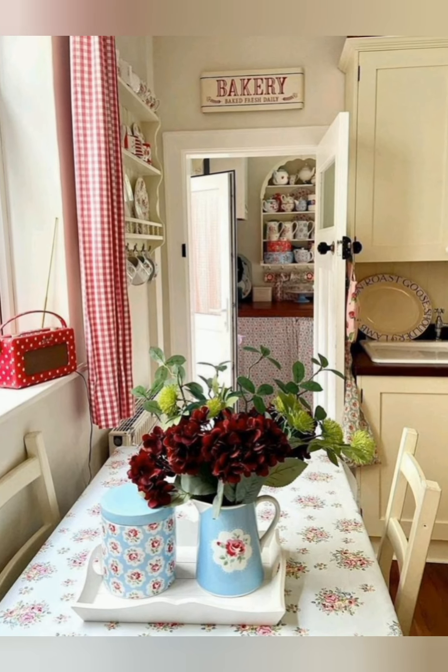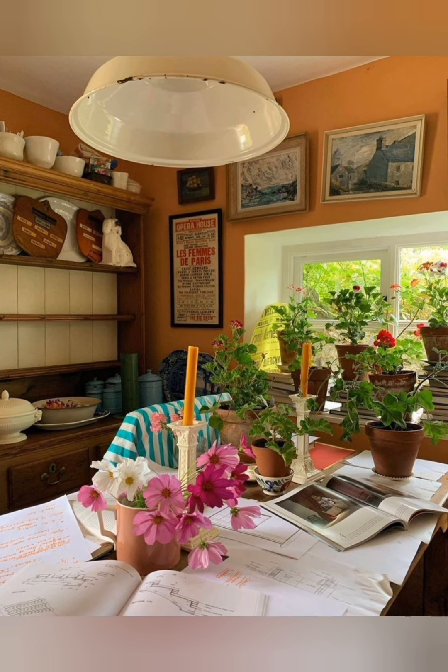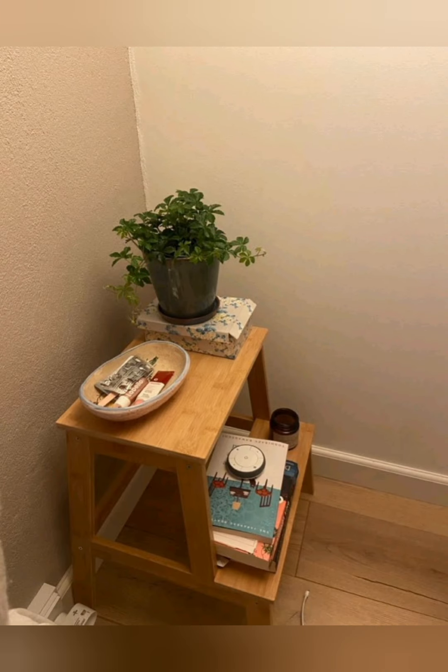Focus on functional decor. In farmhouse-style decorating, decor can also be practical. Wooden cutting boards, woven baskets, or metal trays can double as storage and decorative elements.